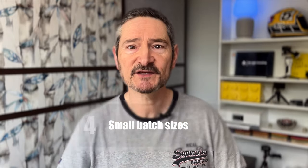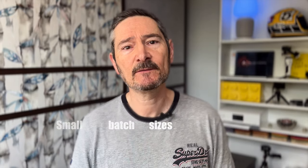Number four: small batch sizes. We need to effectively break our work down to enable small batch sizes. We want small chunks of work flowing through our system. Journey, process, and story mapping can help — I have a video on this on screen now. This reduces ambiguity, reduces risk, improves quality, and leads to better flow.